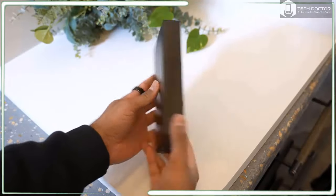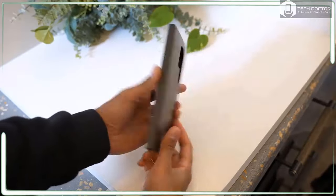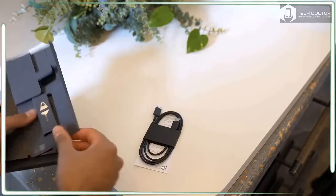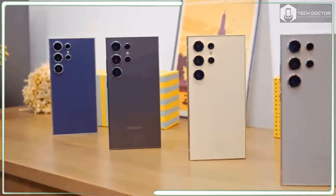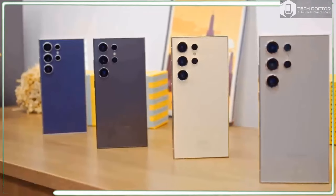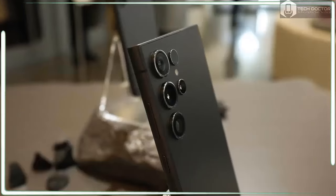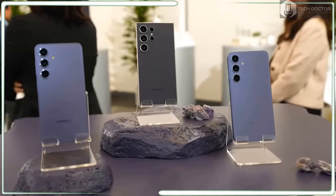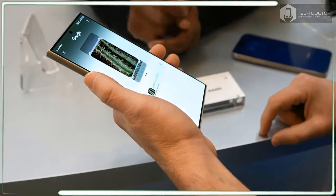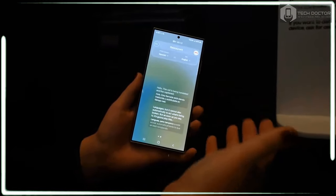The Samsung Galaxy S24 Ultra packs a ton of AI features including Circle to Search, Live Translate, Chat Assist, and lots of generative AI photo editing tools. You also get a stronger titanium design, a flat and brighter display, and the latest Snapdragon 8 Gen 3 chip. But at $1,300 US, the S24 Ultra is $100 more than the Galaxy S23 Ultra, and you get a less powerful telephoto zoom.